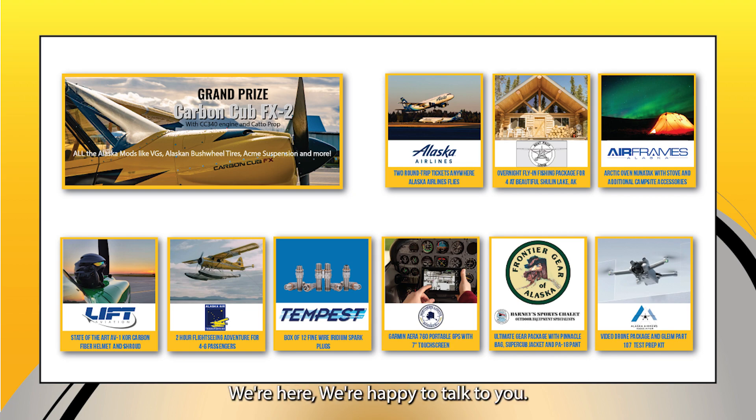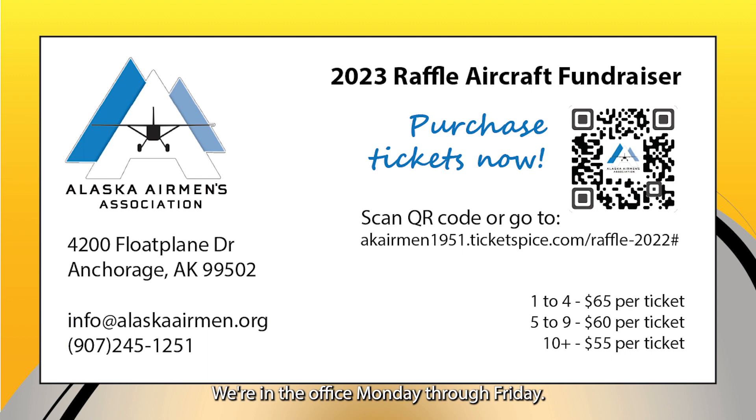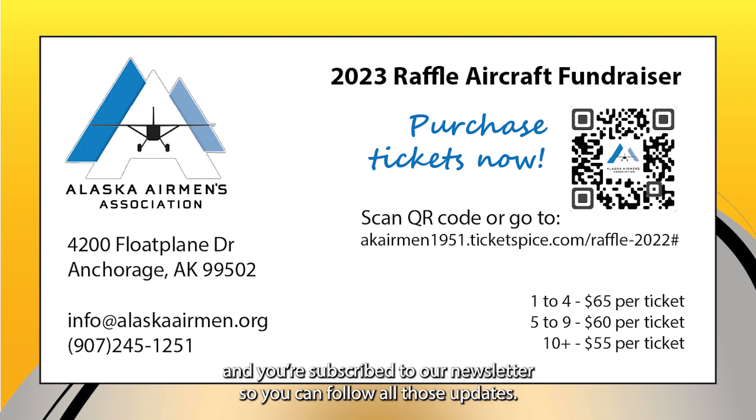You can also still call us — we can sell you tickets over the phone like we've always done, between 8 and 5 Alaska Standard Time, Monday through Friday. You can reach us at 907-245-1251. Make sure you're following our social media, check the website, and subscribe to our newsletter so you can follow all the updates on this incredible airplane and the upcoming upgrades.